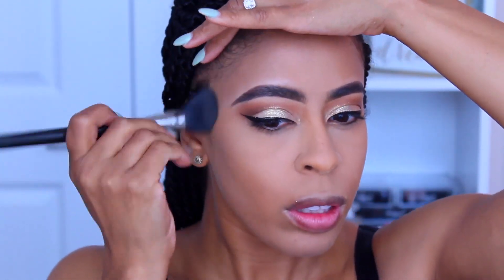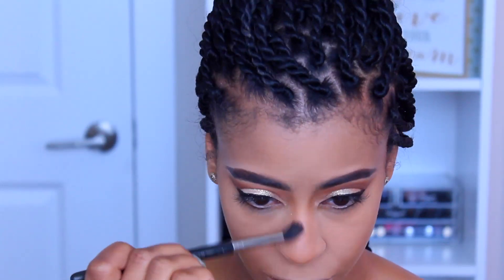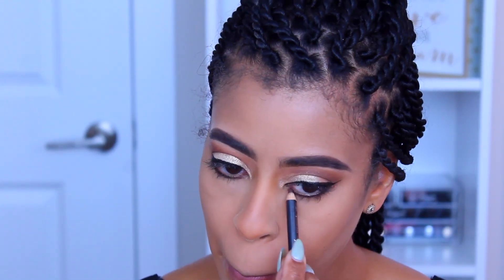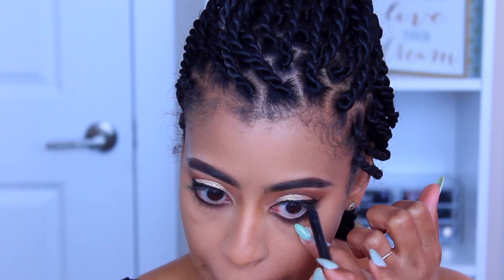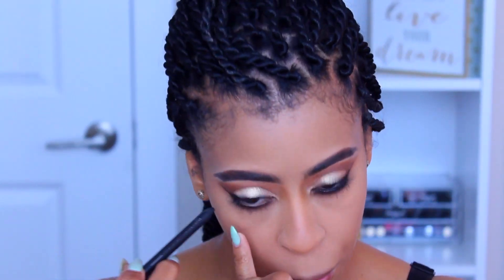Now I'm going to dust off the rest of the Laura Mercier setting powder, then blend out and touch up the eyes and do a little nose contouring. This liner is one of my staples — it's by MAC Cosmetics, the Kohl liner in the shade Teddy, which is a bronzy shimmery brown. It's perfect for daytime, nighttime, any time. Next I'm going to take MAC's Feline eyeliner and run that through the waterline at the bottom.